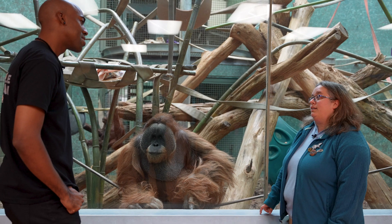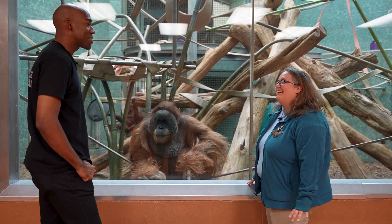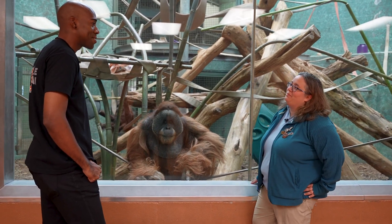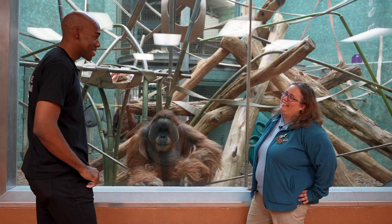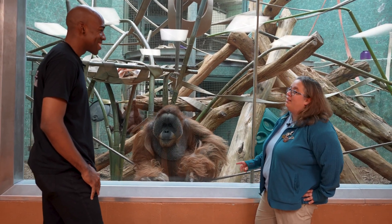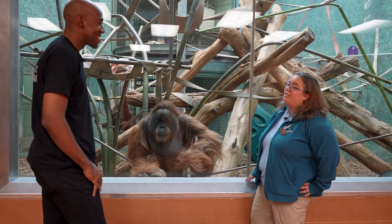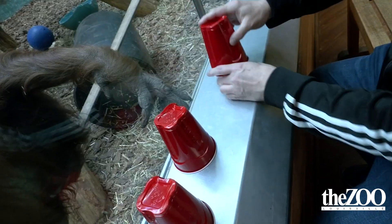Stacy has been at the zoo for almost 20 years and has worked in Islands for 12 of them. She says this is her final destination — she has always wanted to work in the Islands area since high school, when she volunteered here as a job shadow, because she loves the dynamic of the area.